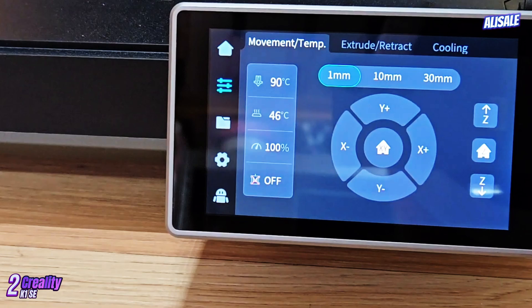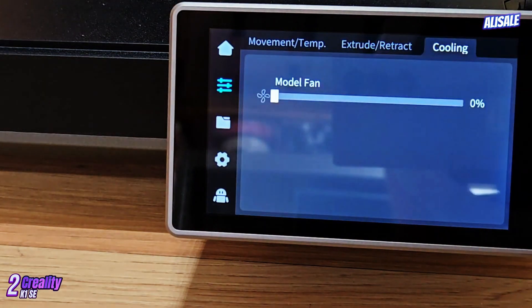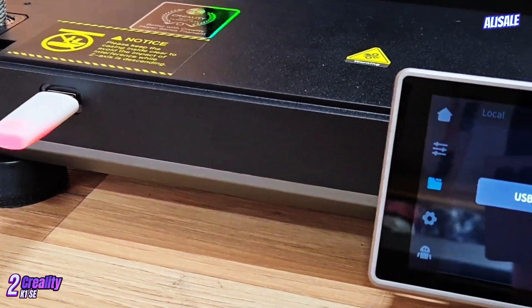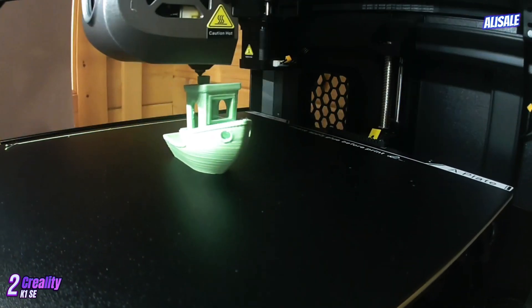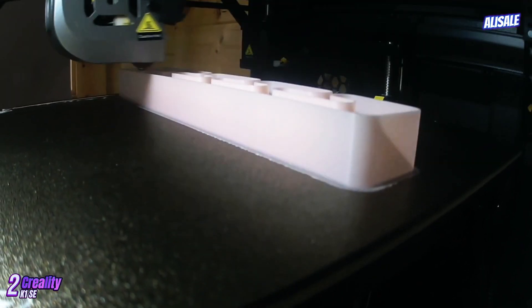The machine is constructed with a sturdy metal frame that provides stability during printing, reducing vibrations and ensuring higher print accuracy. The print bed is heated, which significantly enhances adhesion and minimizes warping, especially when working with materials like ABS and PETG. The large build volume of 300×300×300 millimeters is another highlight, allowing users to create larger prints without the need for extensive post-processing.